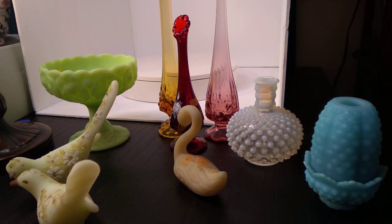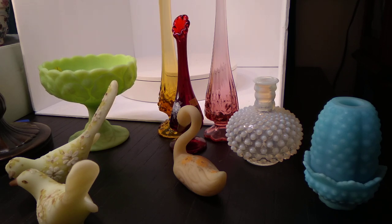Fenton Art Glass started just after the turn of the 20th century, 1905 or 1907, started by two brothers, John and Franklin Fenton. They actually only stopped producing Art Glass around 2011. So they went for more than a century, and pretty recently, I think 2018 or something, they sold their old factory and they're going to build a school on that old property.